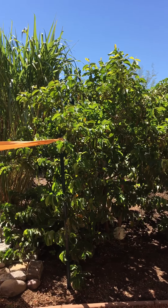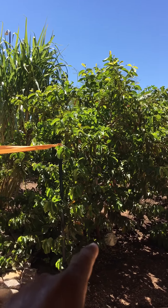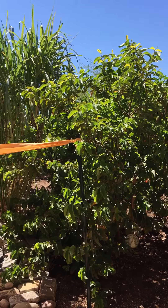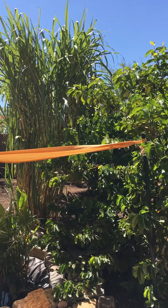Let's start from here. This is pink golva. It yielded almost like 250 to 300 fruits this year. Really good one. Sweet and sour.